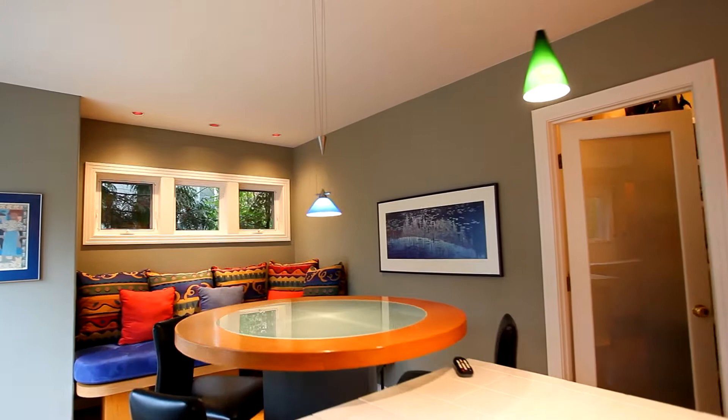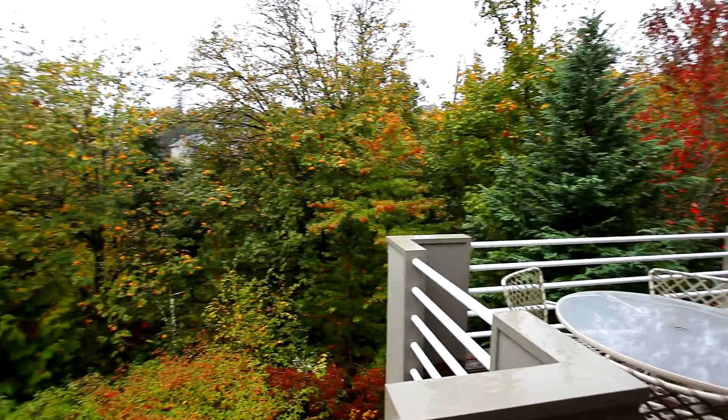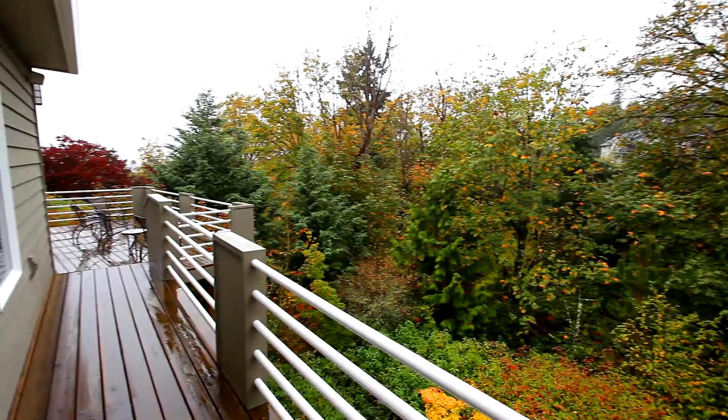A large eat-in area features comfy built-ins ready for casual gatherings. Step outside to discover the expansive deck overlooking peaceful green belt views. Close to nature, you'll have the privacy you desire as well as multiple seating areas for friends or family.